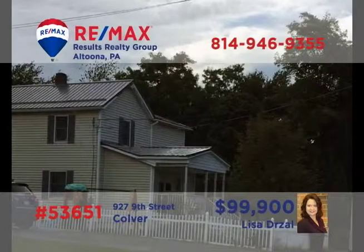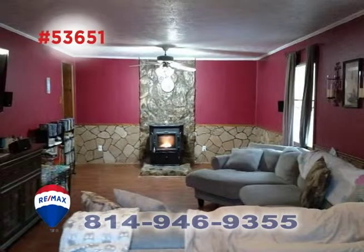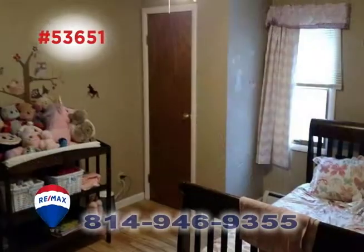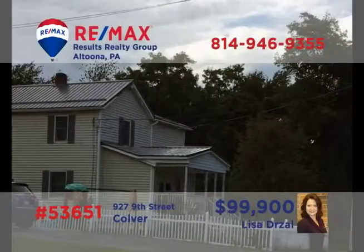Colver is where we'll find this comfy home not far from State Game Lands, presented by Lisa Drossel. You'll find a clean, sunny foyer that leads directly into the spacious living room with pellet stove. The kitchen offers long counters and a generous eat-in space, while the dining room is perfect for family gatherings. There are four bedrooms with abundant closet space and a swimming pool for summertime fun. Take a tour with Lisa to see it all.